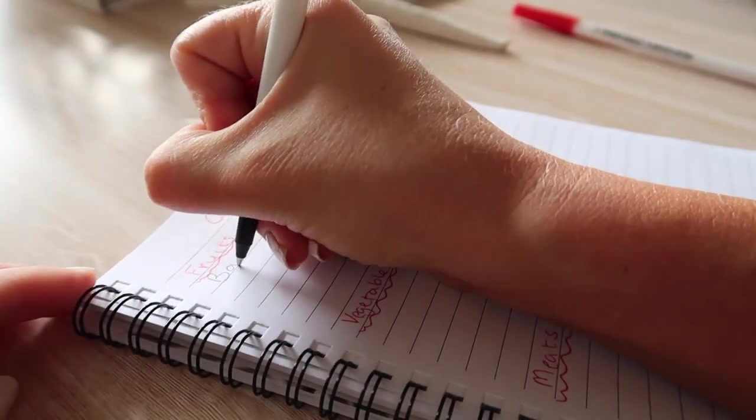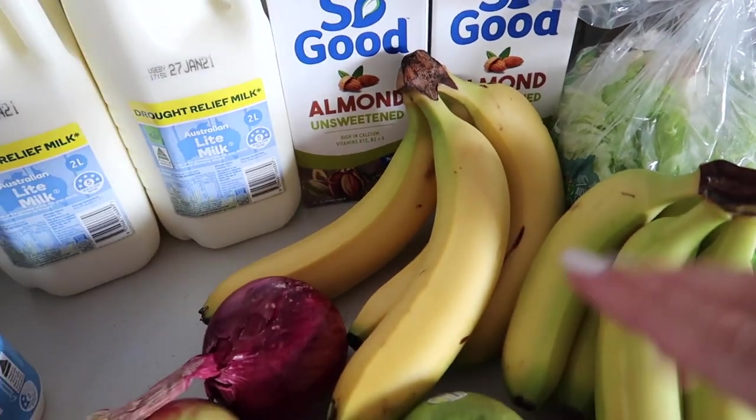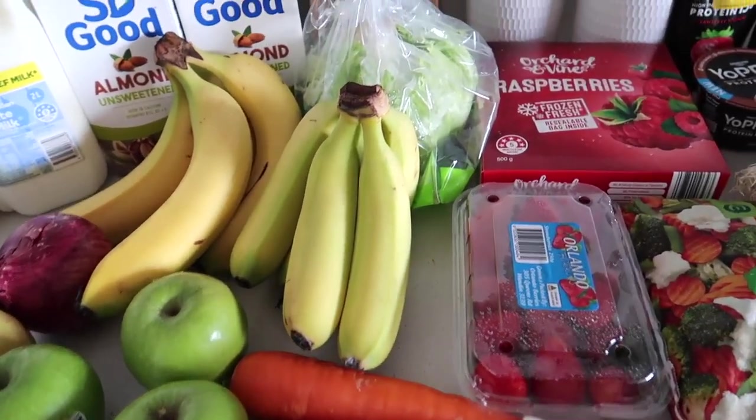So, what are we having for lunch and dinner this week? We've got bananas, red onion, some carrots.